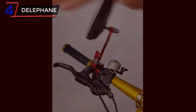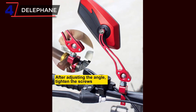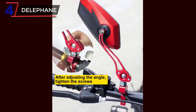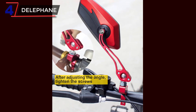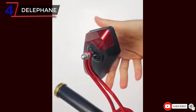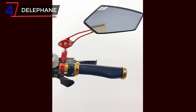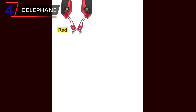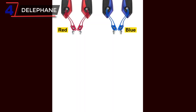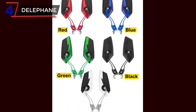The set includes both left and right mirrors, providing a comprehensive view of the surroundings without the need for head turning. Each mirror is equipped with an adjustable rotation feature, allowing cyclists to easily customize the angle and position according to their preference and riding style. This flexibility ensures optimal visibility and allows riders to quickly adapt to different road conditions. Installation of the Delafane bike mirrors is simple and hassle-free.